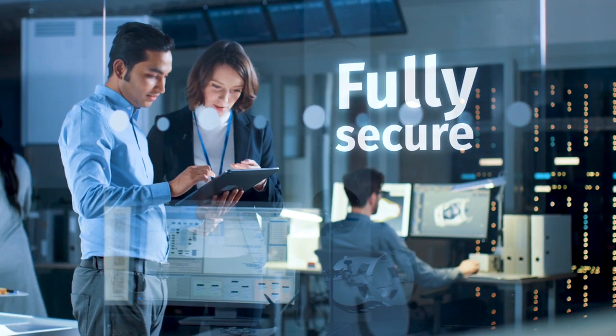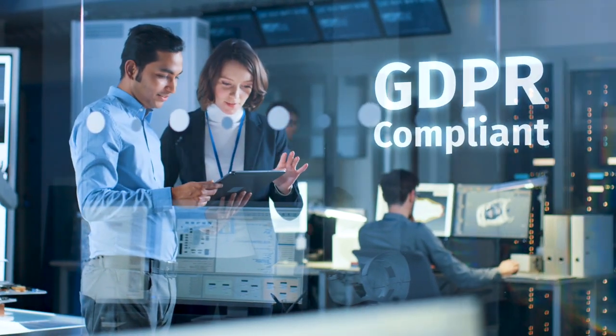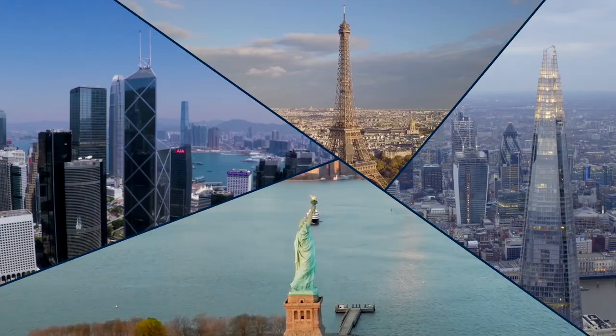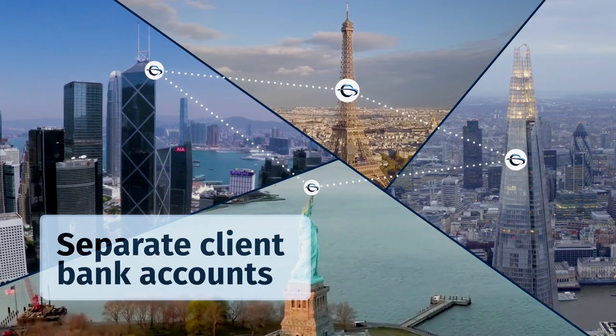Your data is safe with us. VAT Connect is GDPR compliant, regulated to banking standards in 126 countries, and operates separate client refund bank accounts in each country, so your money is always secure.